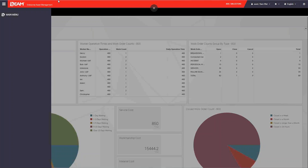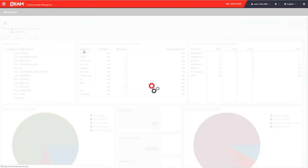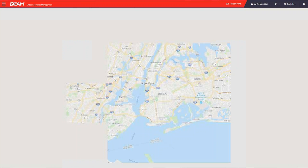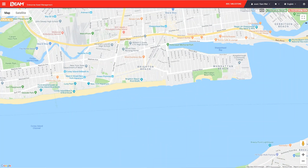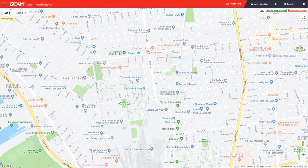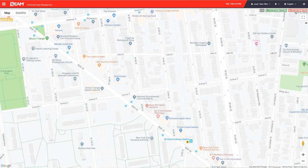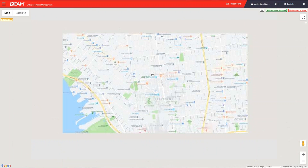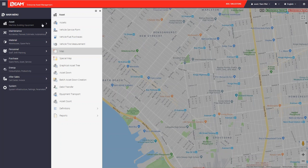We can go to the top left to access all available modules. First, we go into the asset module. Right here we have a map function showing a real Google map which you can zoom in and out. We can pinpoint the location of your company, and once you move the cursor on the pinpoint, you can see more information about that location.